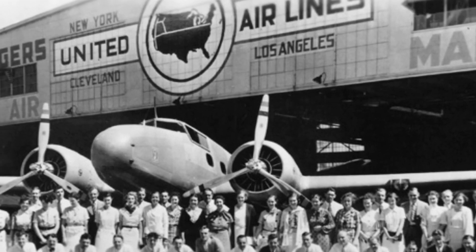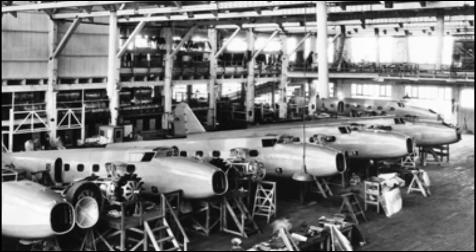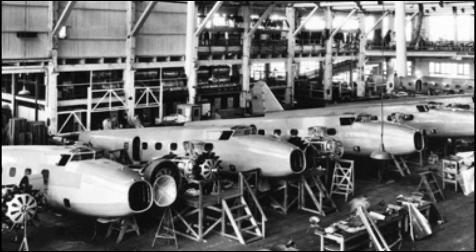United Airlines was the primary operator of the Boeing 247, and because it was far superior to previous aircraft, other airlines including TWA were eager to purchase it to stay competitive. However, both Boeing and United Airlines were part of the United Aircraft and Transport Corporation, meaning Boeing prioritized fulfilling United's orders first. As a result, Boeing restricted sales to other airlines, including TWA, until United had received all the planes they needed.